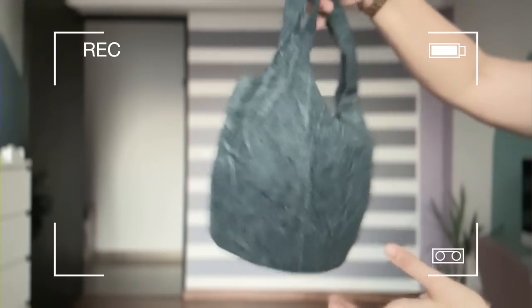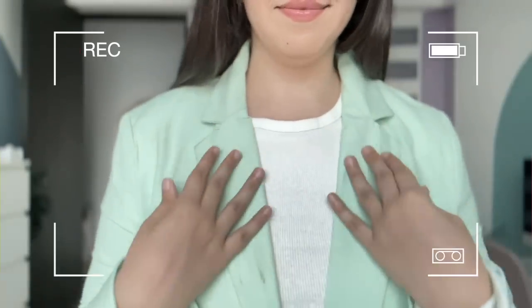I got Rs.250 worth of finds in Sarojini. There's a specific shop which sells Sarojini bags and oversize blazers. I literally went to Delhi for a meeting but didn't skip Sarojini. Hi, welcome to a huge Sarojini haul where I found some very unique pieces for summer and some all-around pieces. Let's begin.